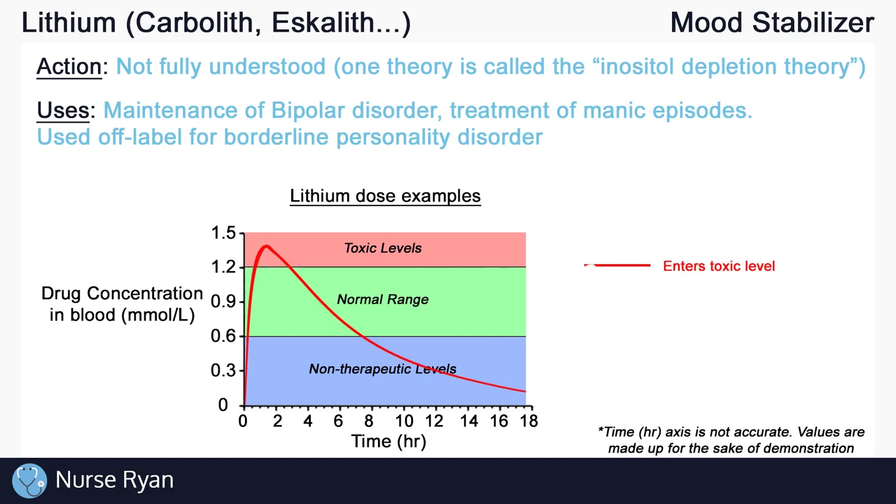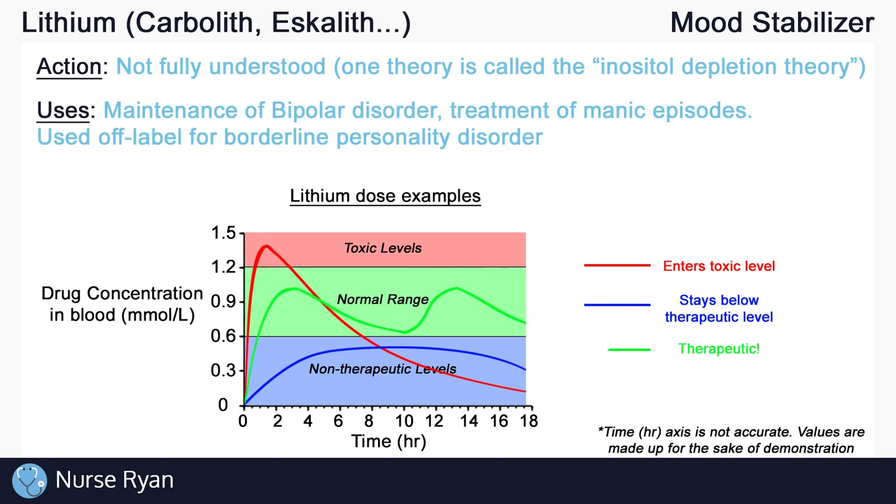You can see here an example of taking too high a dose of lithium, and here an example of taking too small a dose of lithium. And finally, the green stays within that therapeutic range with the proper dosing. So this narrow range is known as a narrow therapeutic index. Most drugs have more leeway than lithium — they have a broader therapeutic index.